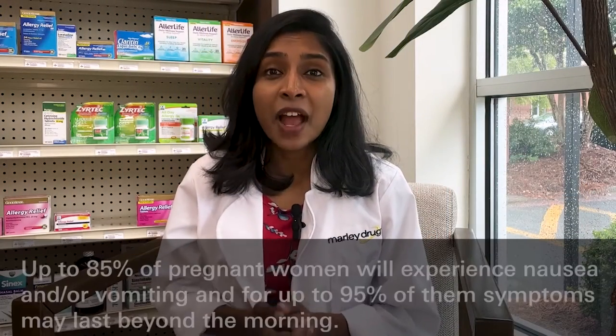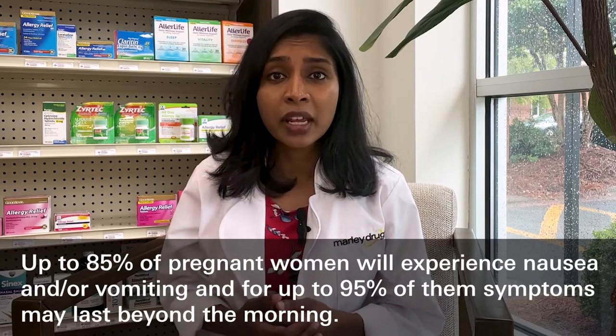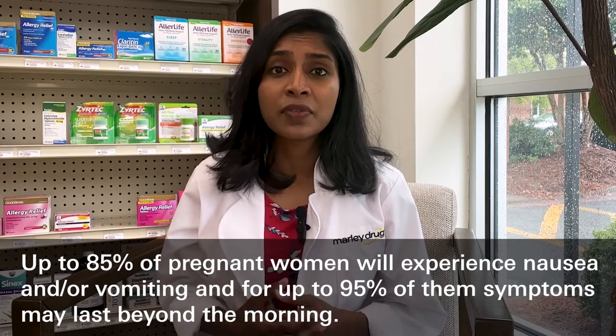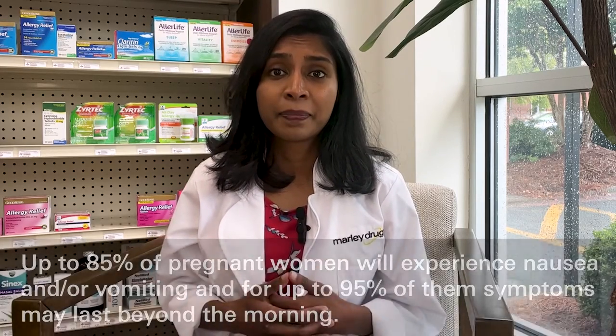Did you know up to 85% of pregnant women will experience nausea and/or vomiting, and for up to 95% of these women, symptoms may last beyond the morning. Hello, welcome to Ask Marley Drug. My name is Deep T. I'm one of the pharmacists here at Marley Drug Pharmacy.